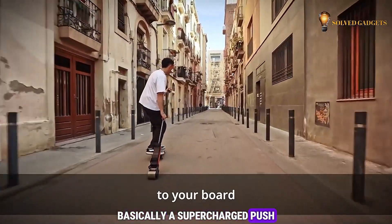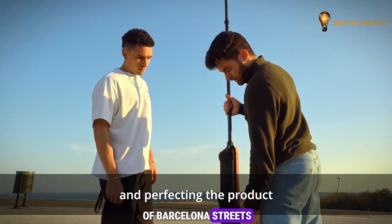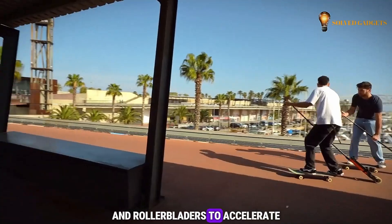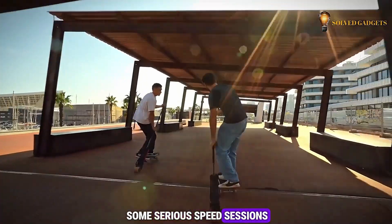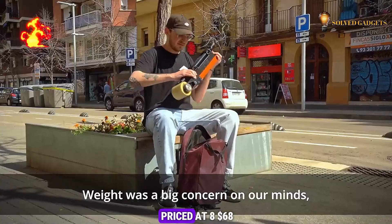Inspired by the challenges of Barcelona's streets, REM offers a unique and powerful way for skaters and rollerbladers to accelerate. On a single charge, REM can propel you for 21 kilometers — plenty of juice for some serious speed sessions, and there are no brakes involved. This unique gadget is priced at $868.